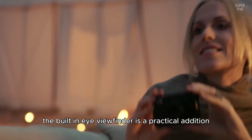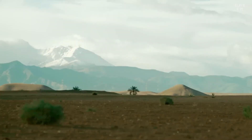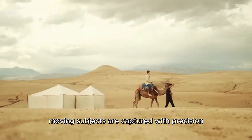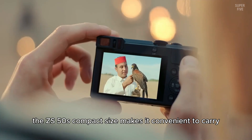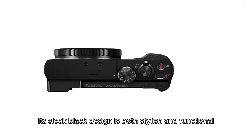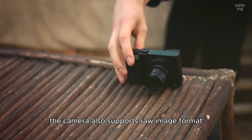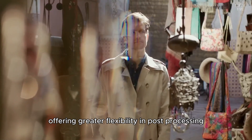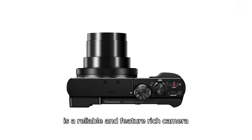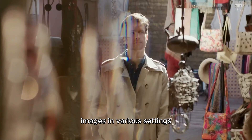The built-in eye viewfinder eliminates glare from the LCD screen on sunny days, providing a clear view for framing shots. Lightspeed autofocus and 10 frames per second high-speed burst shooting ensure fast-moving subjects are captured with precision. The ZS50's compact size makes it convenient to carry, fitting easily into pockets or bags. It also supports RAW image format, offering greater flexibility in post-processing. The Panasonic Lumix ZS50 is a reliable and feature-rich camera that caters to both amateur and experienced photographers.